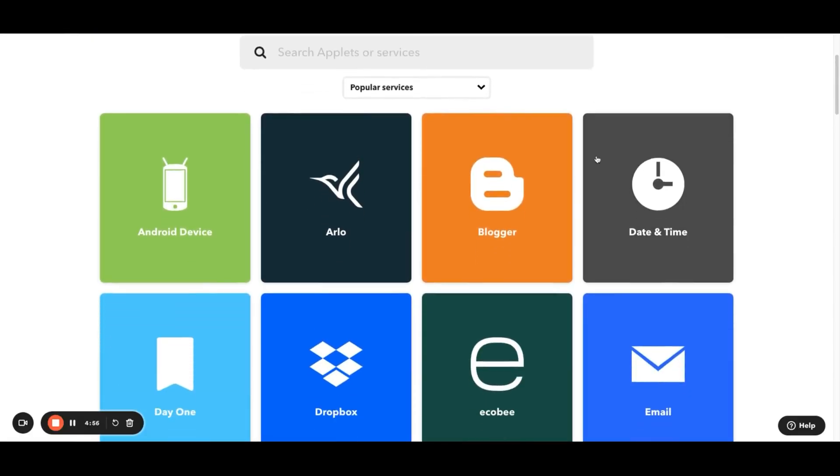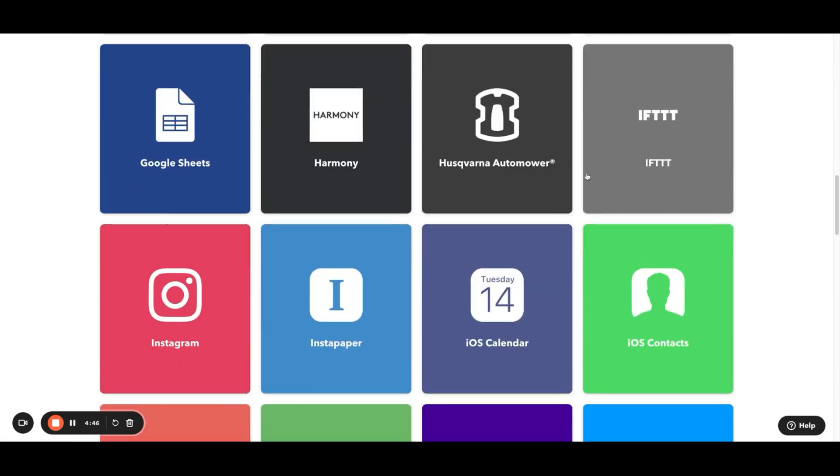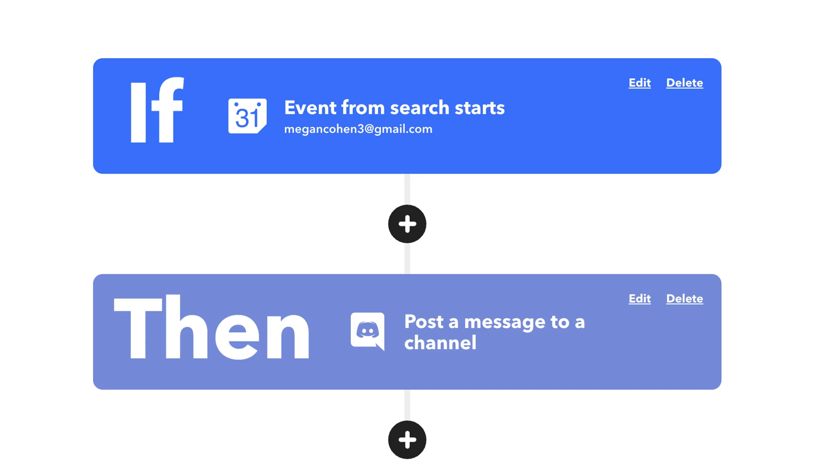For IFTTT users, there's a GPT you may want to check out called IFTTT Assistant. But first, what is IFTTT? IFTTT is short for 'if this, then that.' It's an automation service that connects with over 900 apps and services, and it uses IFTTT statements to trigger actions when specific conditions are met.